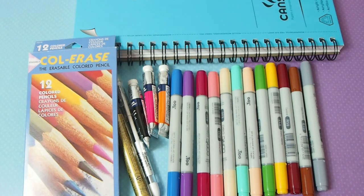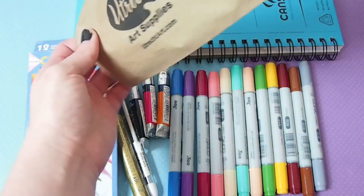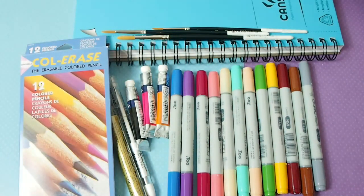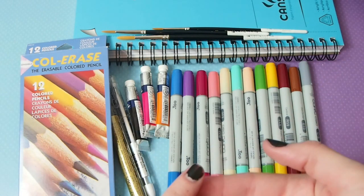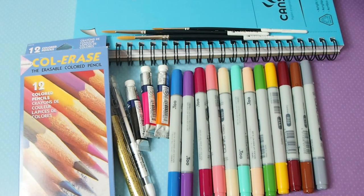If you guys ever get a Blick Art Materials in your area, or a Utrecht — I'm pretty sure Blick and Utrecht joined together, I don't know if they bought out Jerry's Art-O-Rama — they have amazing art prices for all the things that you want and good art supplies. Michaels, when they do have good art supplies, they tend to overcharge for silly things.